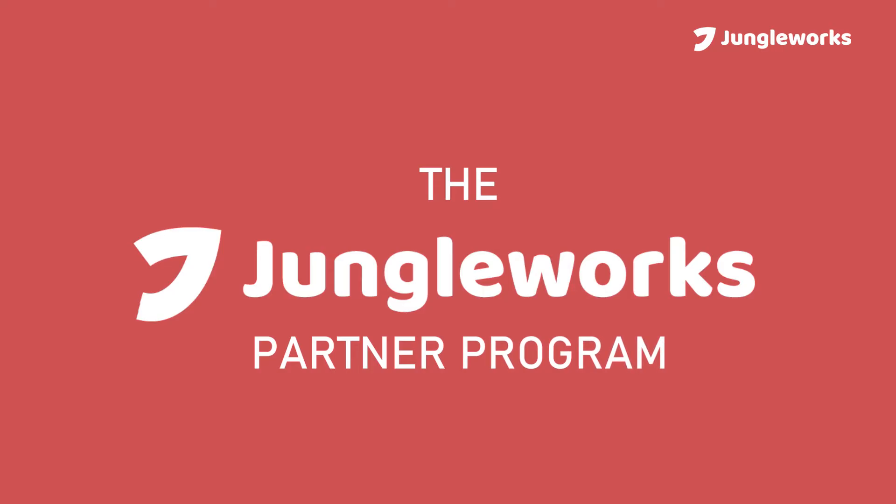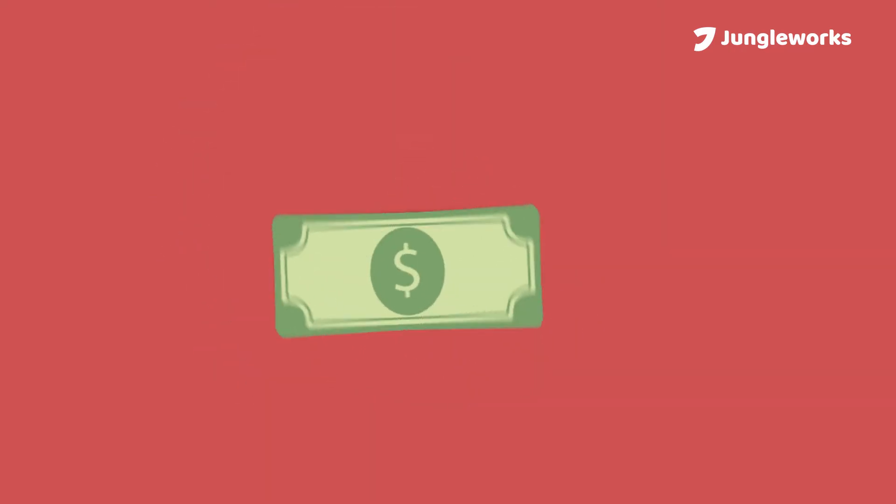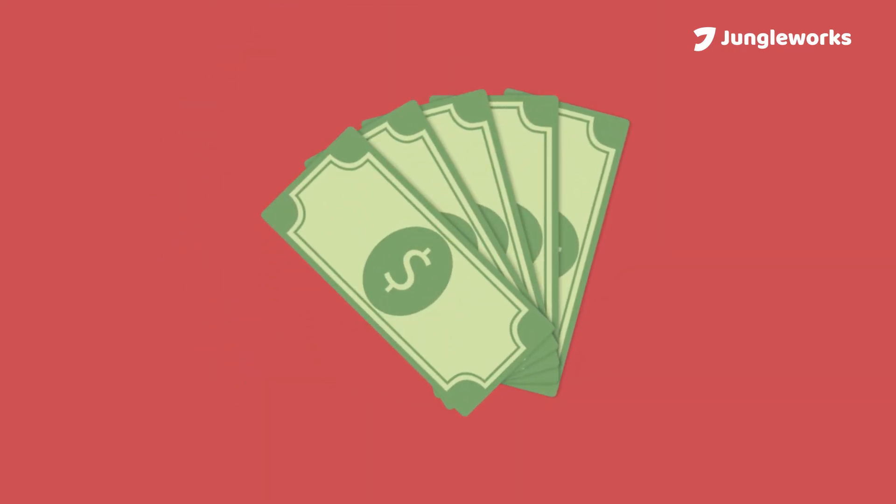Introducing the JungleWorks Partner Program. With our excellent Partner Program, you can open up new channels of sales and earn exciting commissions.